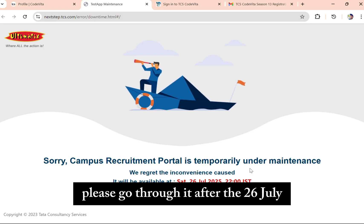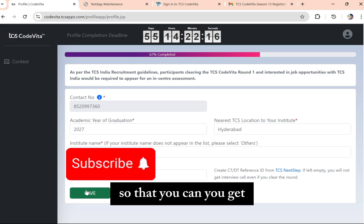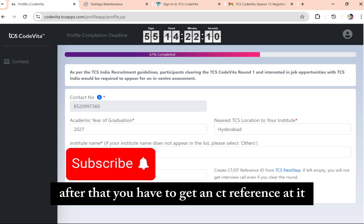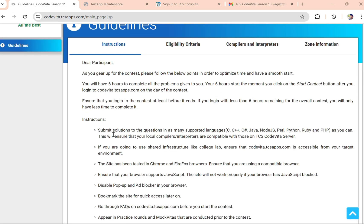The TCS NextStep webpage may be temporarily unavailable right now — please go through it after July 26th. After that, you can complete your verification and obtain your CT Reference ID. Then paste it in the provided field and save.